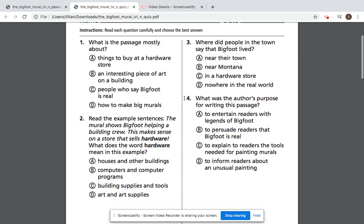And lastly, number four: what was the author's purpose for writing this passage? A, to entertain readers with legends of Bigfoot. B, to persuade readers that Bigfoot is real. C, to explain to readers the tools needed for painting murals. Or D, to inform readers about an unusual painting.